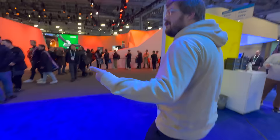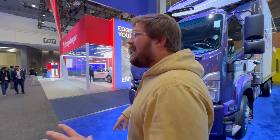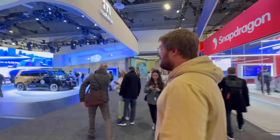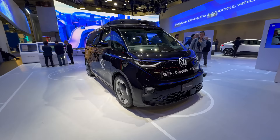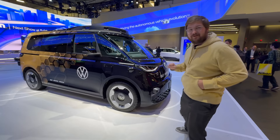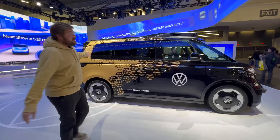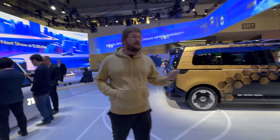Tires for electric cars are so important because every input is response — you need range and you want performance since electric motors are so fast, stretching the capabilities of rubber. At the Mobileye booth, there's a Volkswagen ID Buzz with Mobileye's full autonomous driving sensor suite. They're testing these in Austin, Texas. This is a Euro-spec short-wheelbase ID Buzz base trim with reflector headlights.